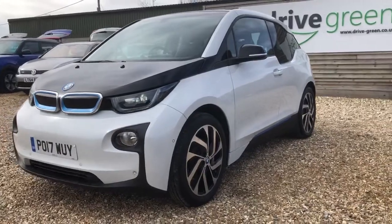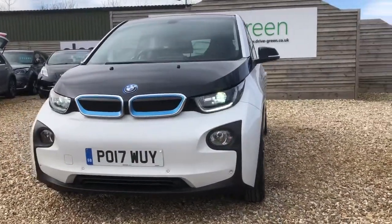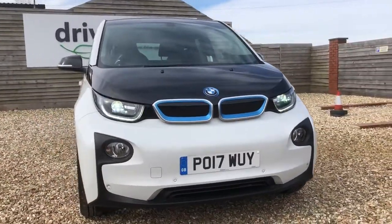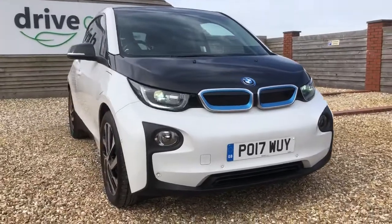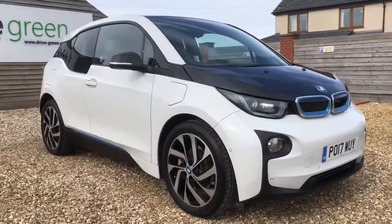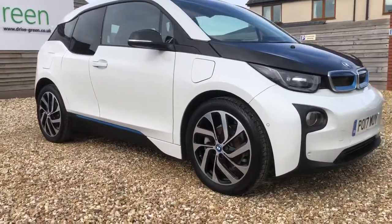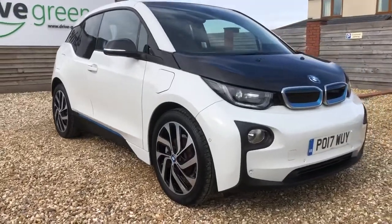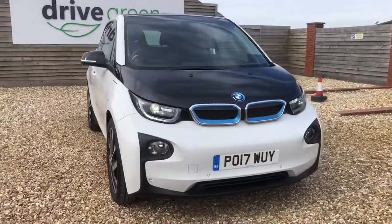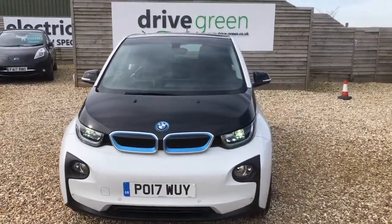If you'd like to find out more about the i3 in general, head over to our YouTube page — simply type in DriveGreen and i3 — and a detailed review covering all the good and bad points will come up, and maybe why this might be the right one for you. If you'd like to find out whether you can get this one, please feel free to get in touch. Our number is 01761 233558 and we're more than happy to help with any questions and maybe get you out on a test drive. My name's Danny, I hope this video has been helpful for your buying decision today, and I hope to see you all very soon. All the best and goodbye.